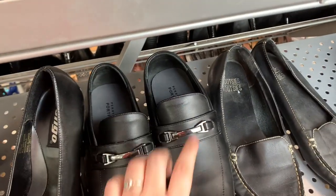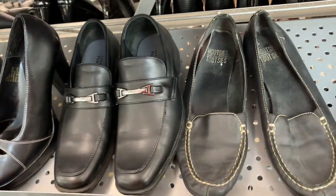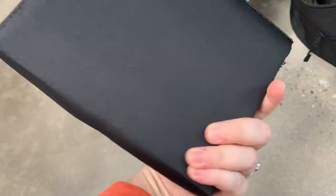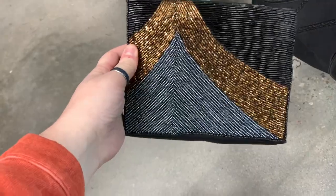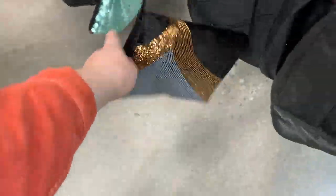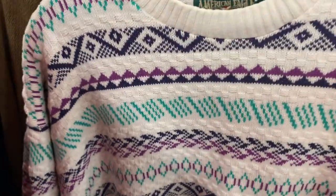I love these loafers, they're so cute, but I definitely don't need them and they're definitely not my size. I really love bags like this — very vintagey, great going-out sort of bag. This is a cute sweater.